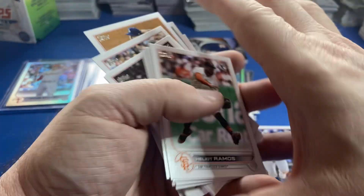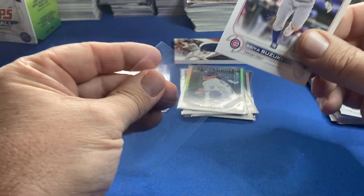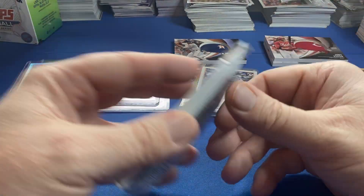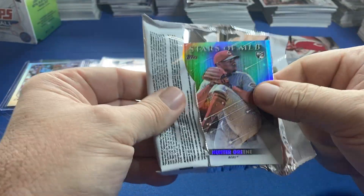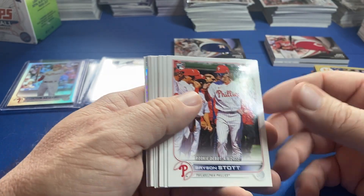The parallels and jumbos are a lot easier to pull now, but the short prints are no longer short prints — they're super short prints, like one to two per case. So your odds went way down. The short prints are basically gone.